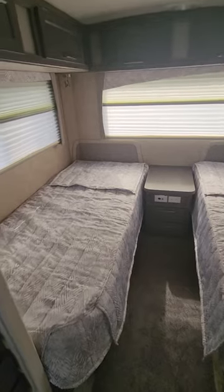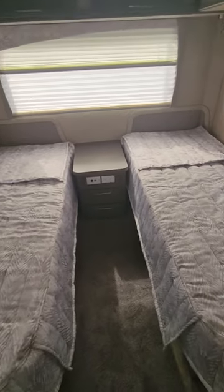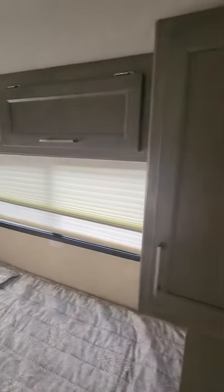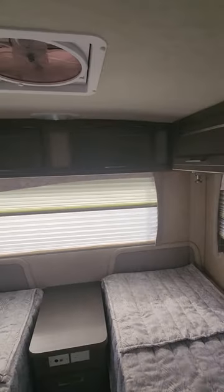Like I said, this is the twin option. There's storage all around the bed — lots of storage opportunity with this unit.